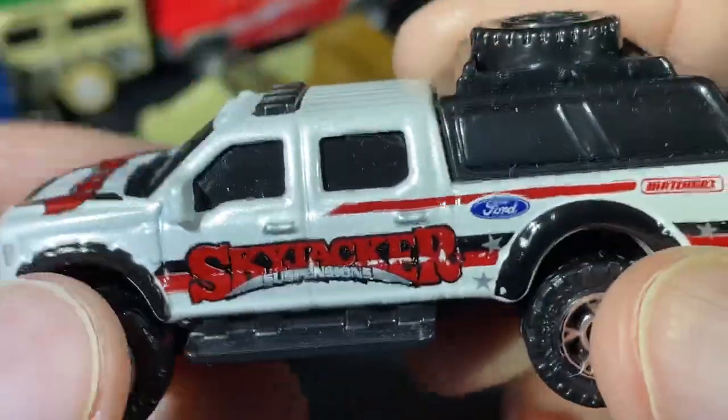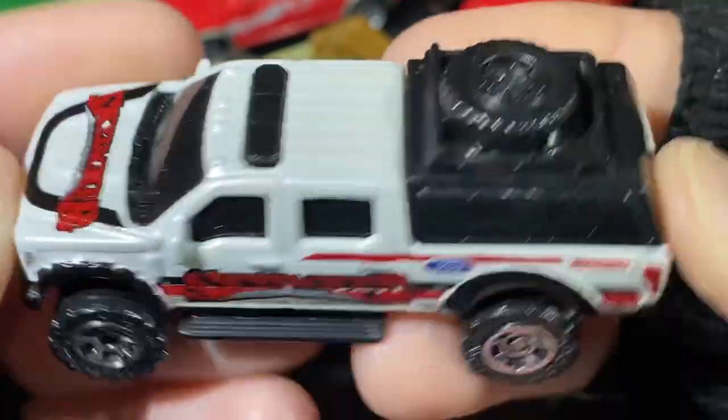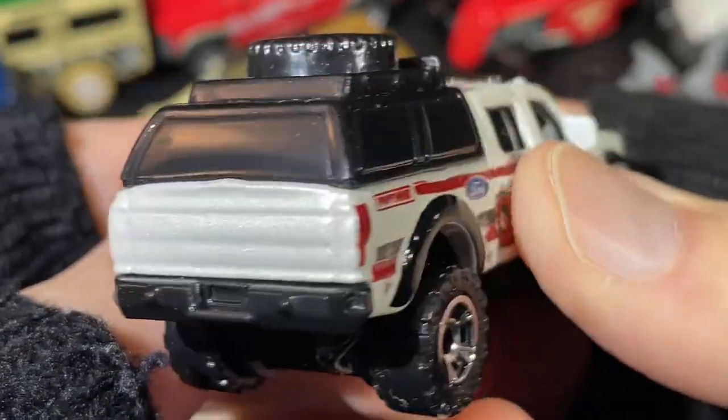Skyjacker Suspensions — this one has the chrome wheels. Very shiny chrome.